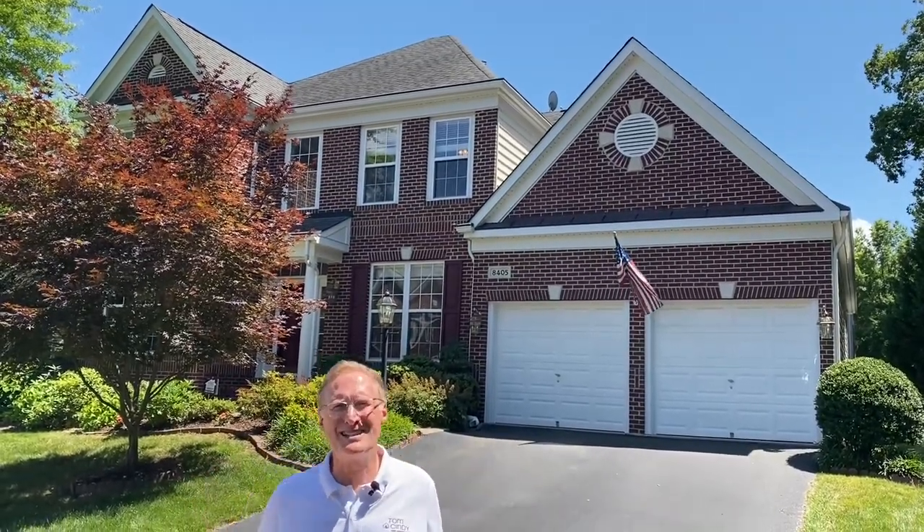Hi everyone, welcome to New This Week. I'm Tom Peach with Tom and Cindy and Associates at Long and Foster. New This Week is where we show you the properties that we're putting on the market this weekend. And this week, we've got a bunch of really nice ones. Let's get started.